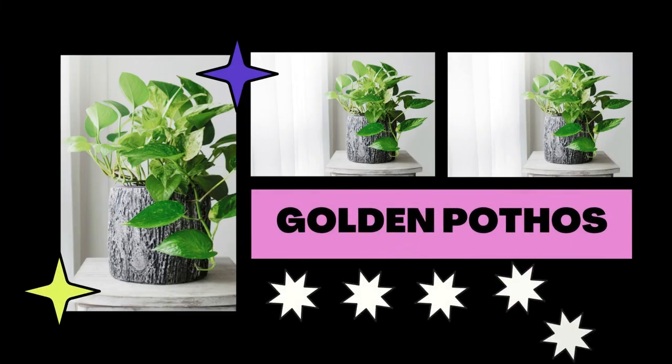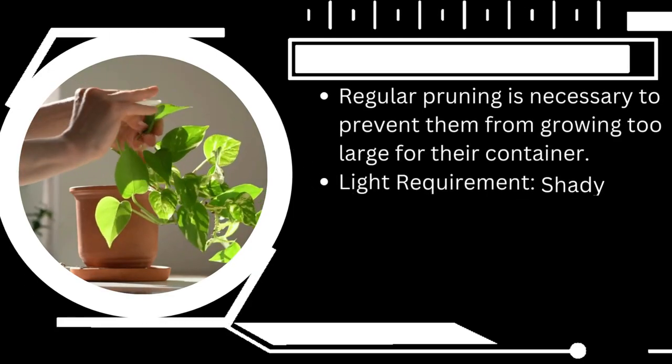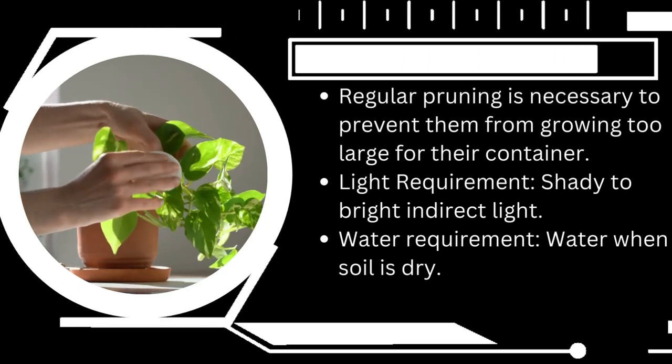Golden pothos plants are simple indoor plants to maintain. Unlike other indoor plants, they are easy to care for because of their strength and versatility. They prefer filtered indirect light, making a north-facing window the ideal location. Golden pothos thrives in cool, shaded settings.